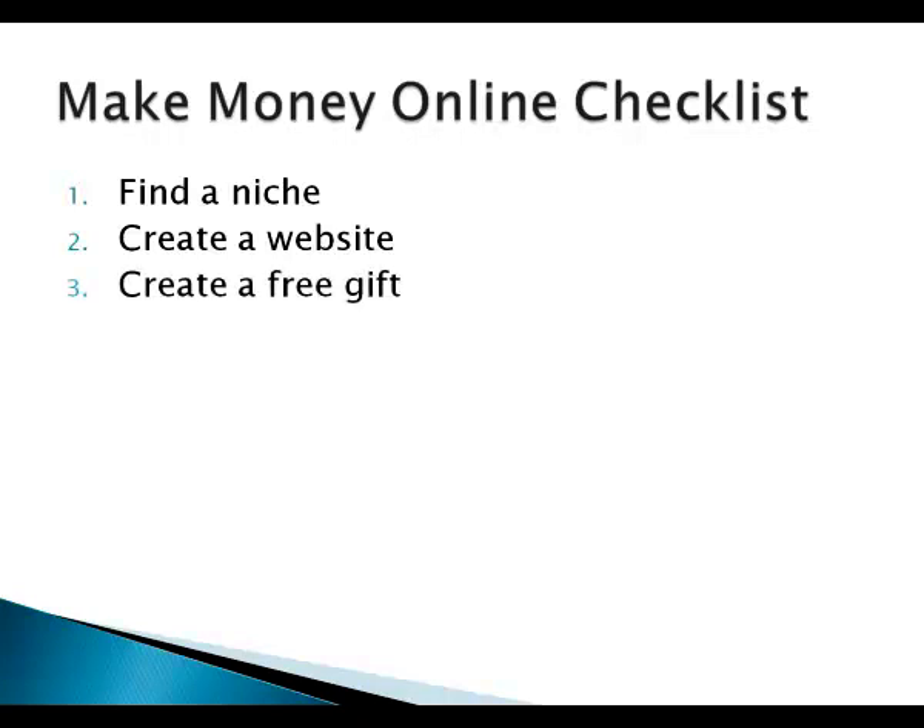Next, you need to create a free gift, also known as a lead magnet — an enticement for people to sign up and become one of your subscribers. I recommend keeping it simple and starting off with an e-book. They work well in many different niches and it doesn't have to be very long — seven or eight pages is absolutely fine to start with. Going forward, you can develop it, add more to it, and make it even more valuable.